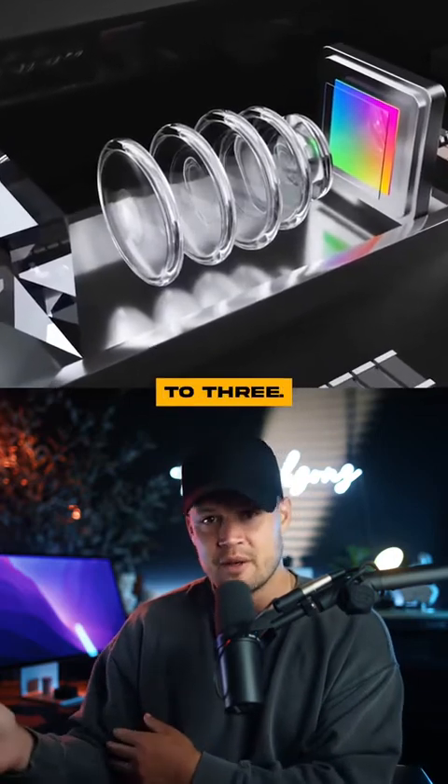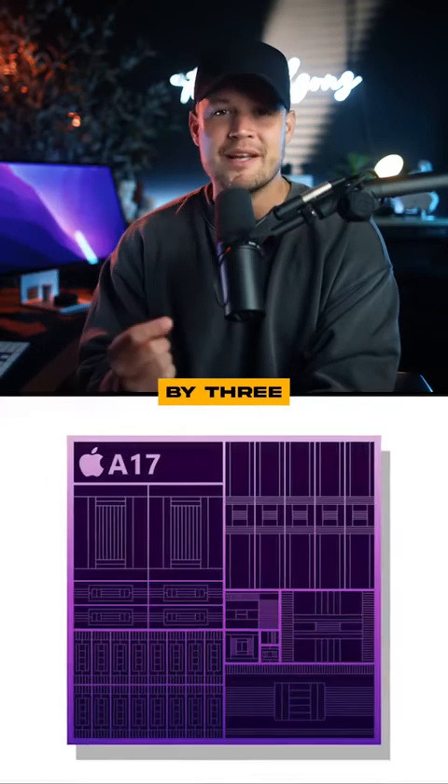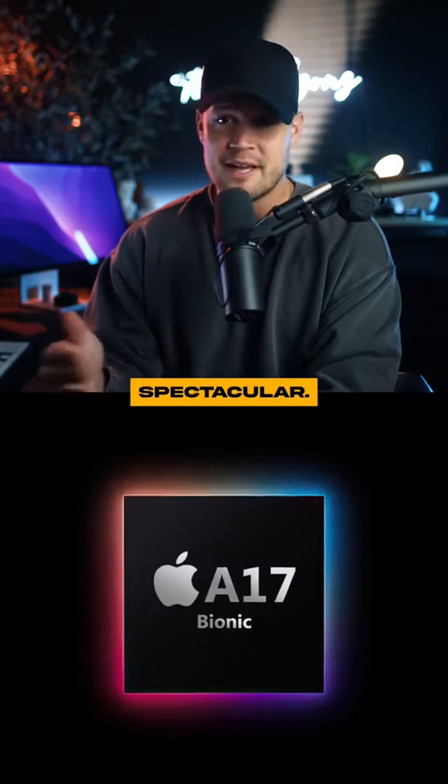Currently, it's only limited to 3x. The iPhone 15 Pro may also be the first and only smartphone powered by a three nanometer processor. It's called the A17 Bionic chip, so its performance should be pretty spectacular.